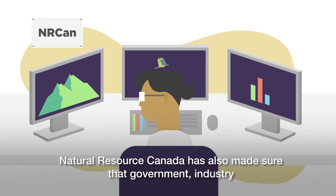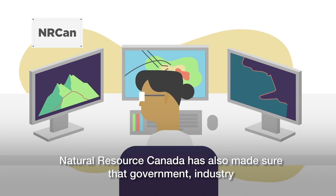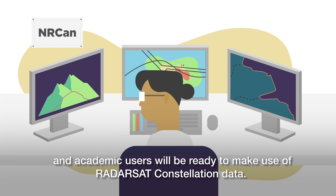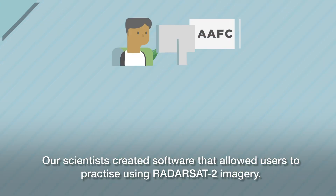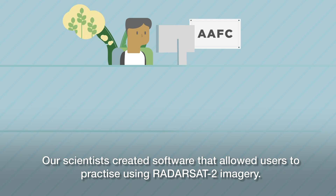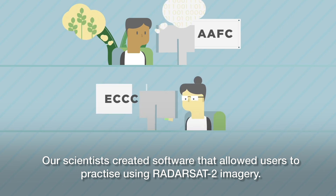Natural Resources Canada has also made sure that government, industry, and academic users will be ready to make use of Radarsat Constellation data. Our scientists created software that allowed users to practice using Radarsat-2 imagery.